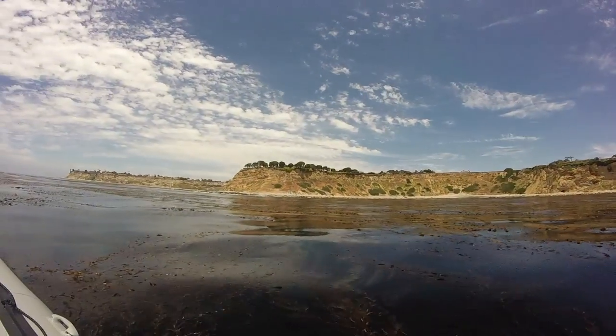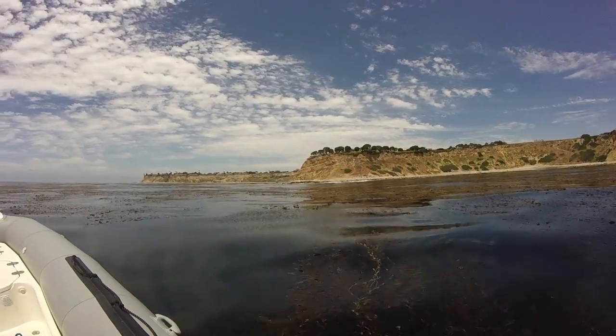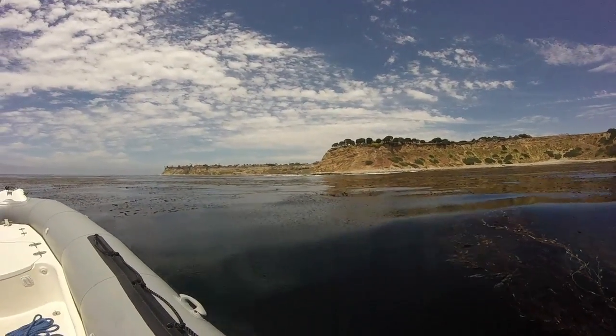To learn more about our project, the Bay Foundation, or UCLA's Institute of the Environment and Sustainability, check out these links.